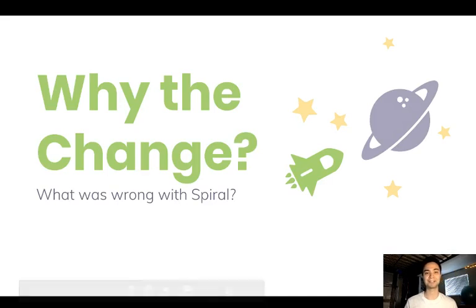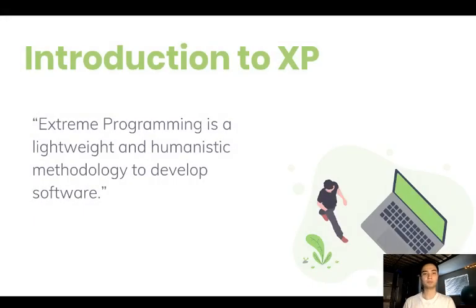So why the change? What was wrong with spiral? Spiral was a good methodology but it required a lot more effort and it didn't yield as much productivity. It was also a little bit of a downside on productivity and it was not as prone to detecting many of the risks and errors that we are able to do with Extreme Programming.